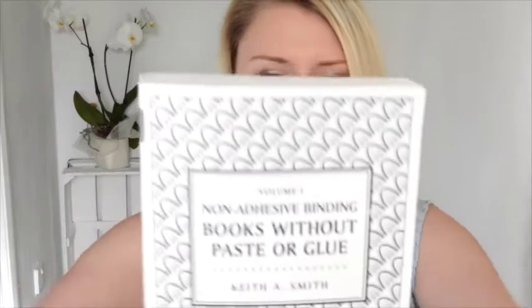My next books are the Keith Smith books — Non-Adhesive Binding, volumes one, two, and three. Volume one is a really good guide to making books without glue. It's got quite a few exposed spine bindings, Japanese stab bindings, long stitch — basic kinds of books.